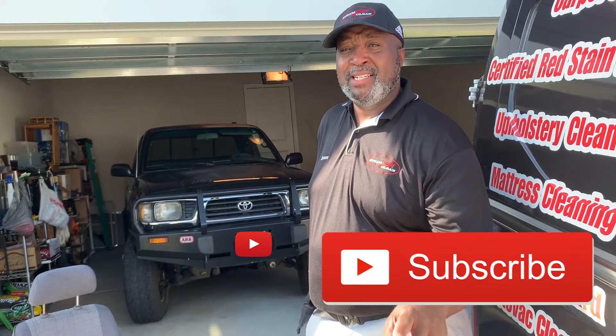Today we did a Toyota pickup truck — older model, but everything came out great. Remember to subscribe and like this video. Once again, it's Hubert's Steam Dream.